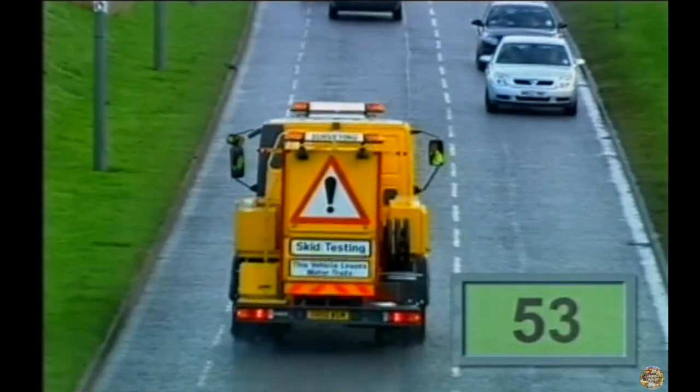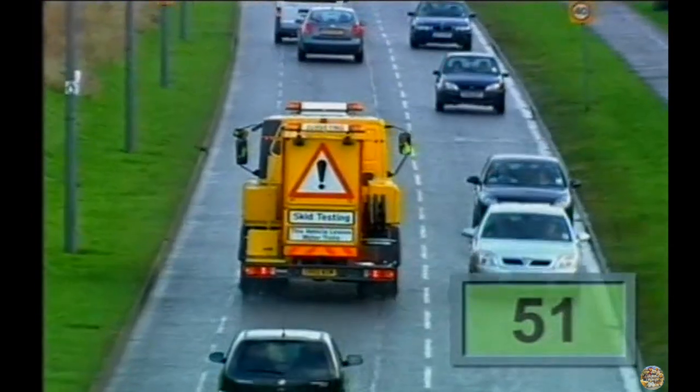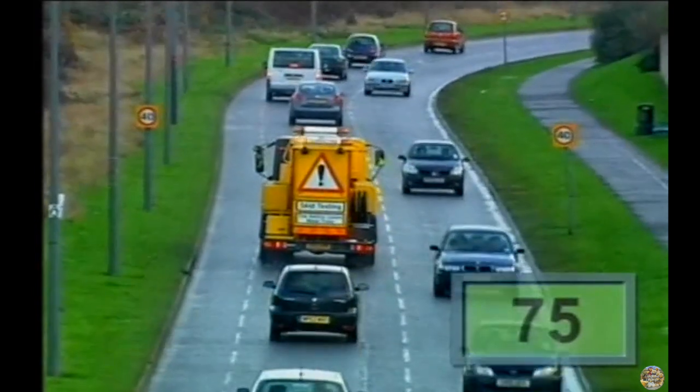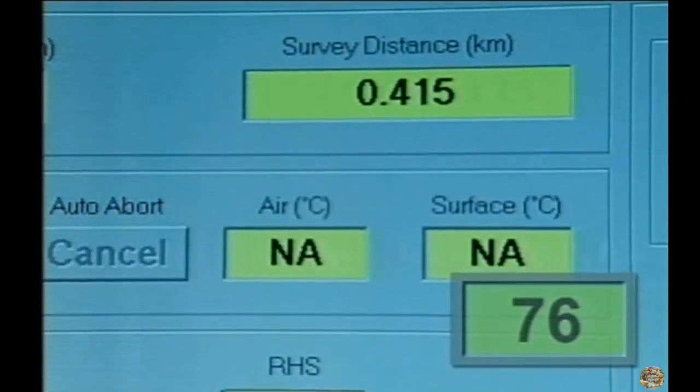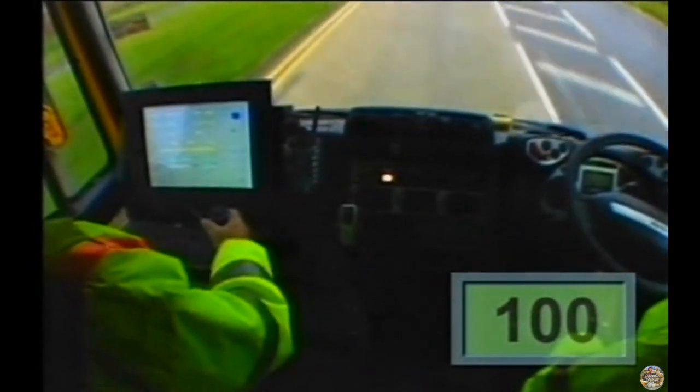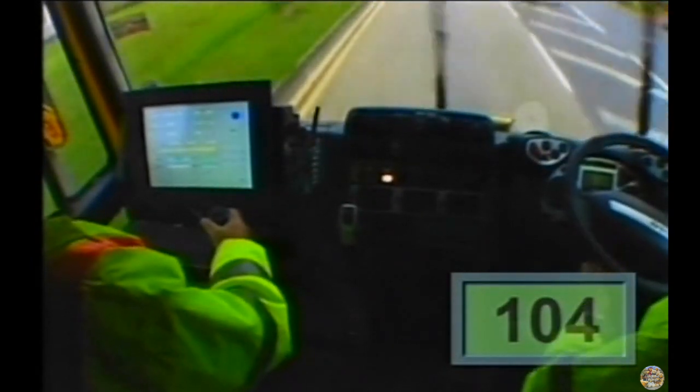The busier the road, the more the road surface gets worn down. This reduces the friction. The computer displays the friction over ten-metre distances. The higher the figure, the greater the friction. So that's gone up to over a hundred, a hundred and four.